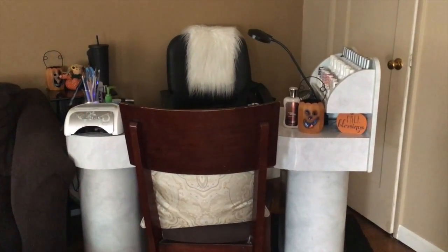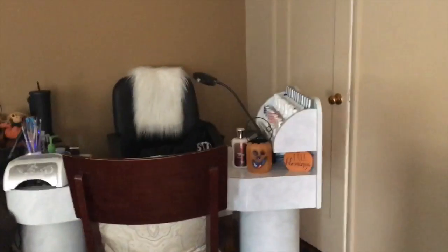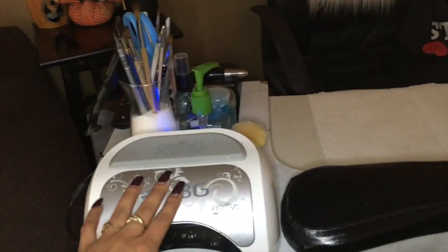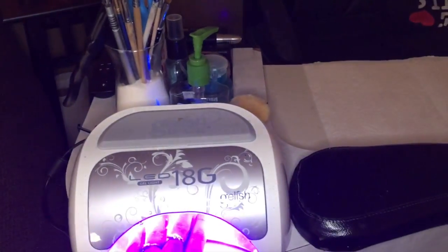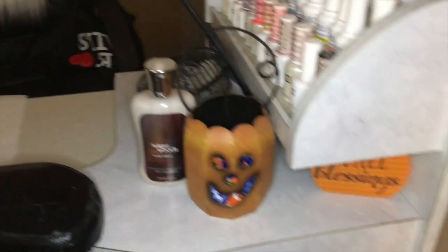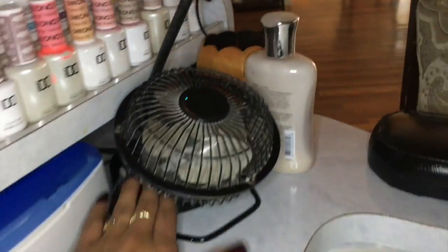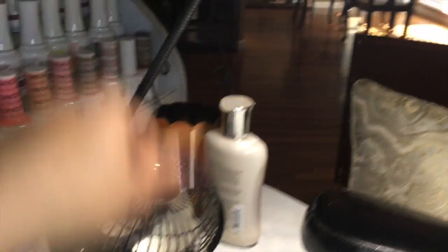Right here is the corner where I have my nail station. This right here is a closet that I'll show you in a moment. Right here I have my LED lamp, which is a Gelish one — it automatically turns on. And I have some fall and season decorations. Let me show you — this is a little lamp I have.